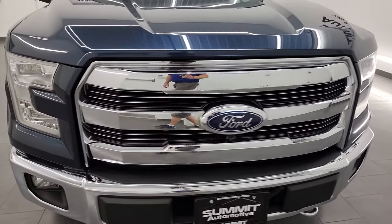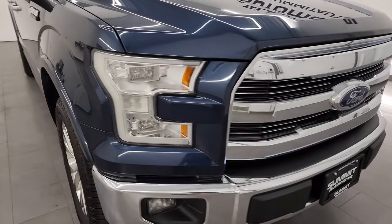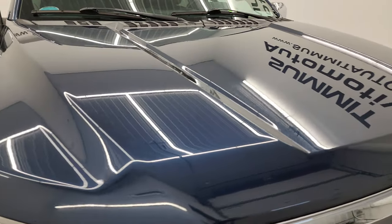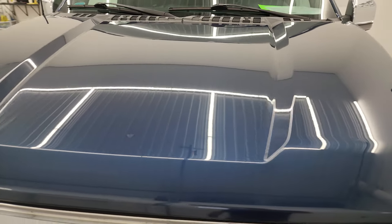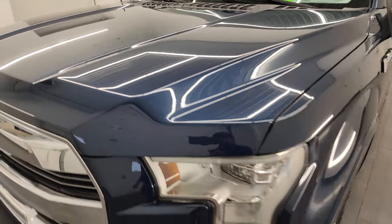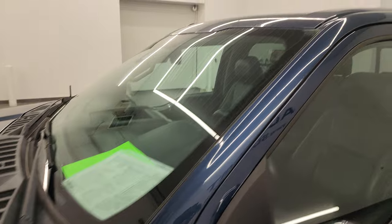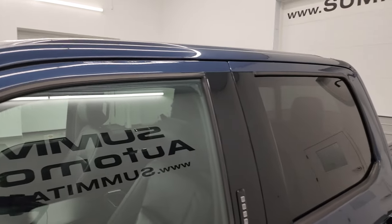I am going to go all the way around in this video — inside, start it up, take a look under the hood, and give you the most accurate representation I can of the truck. Blue Jeans Metallic is the color and I shoot all my videos in 4K. If you have HD capabilities, turn them on now, because it is your best way to check out the quality, condition, and options of the truck before seeing it in person.